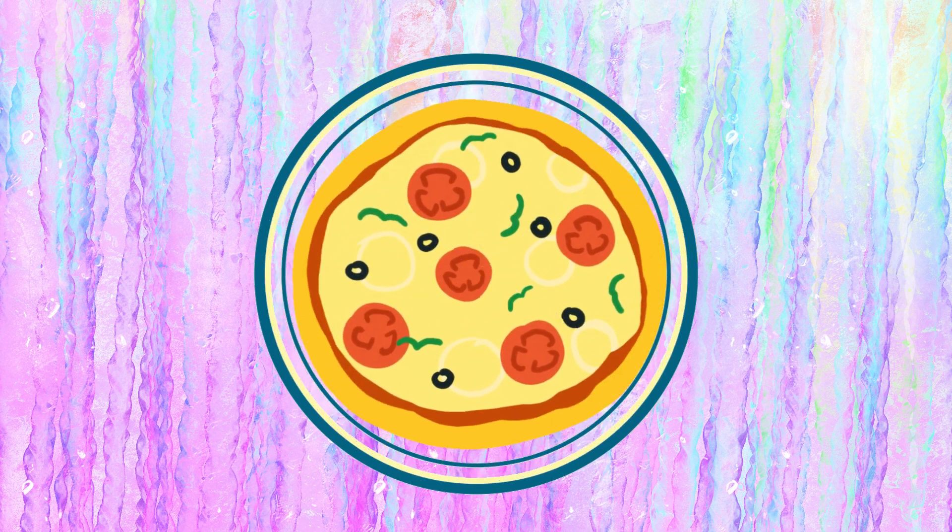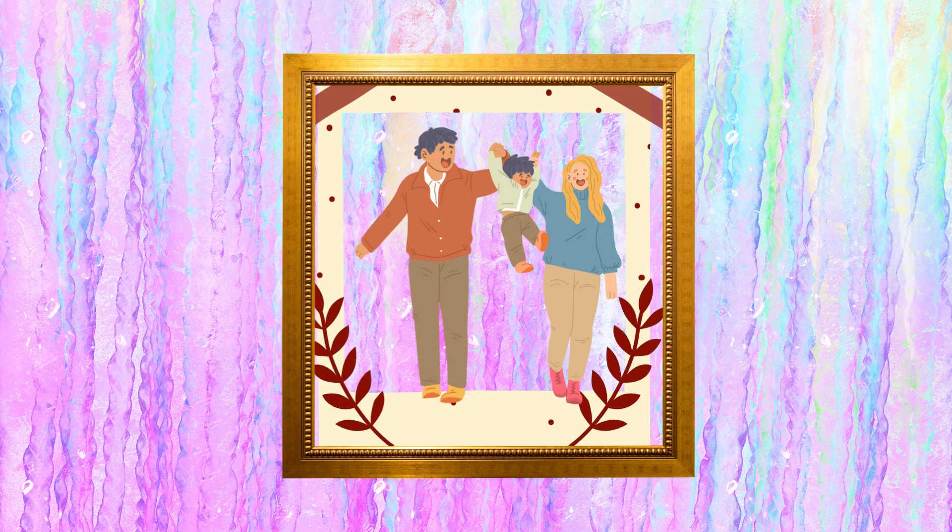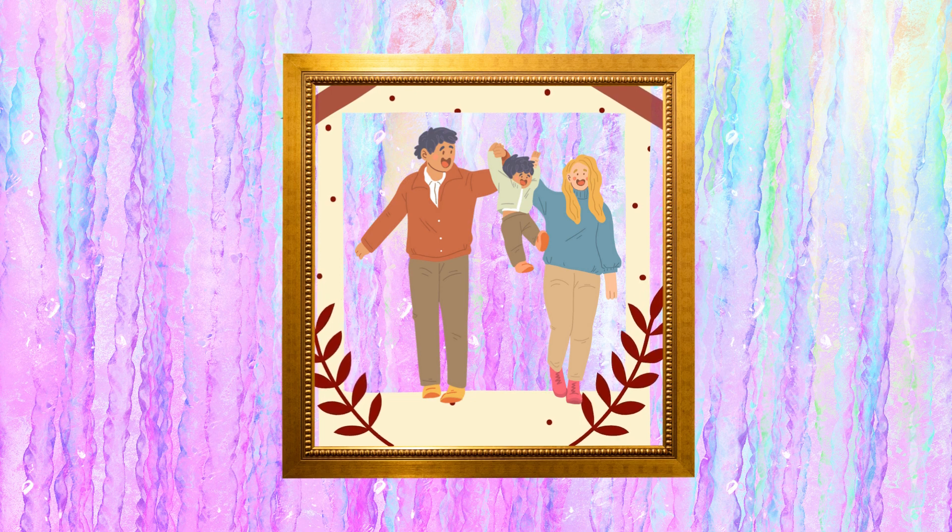Now we have the square. This is a square. Look at the photo frame. It is a square.